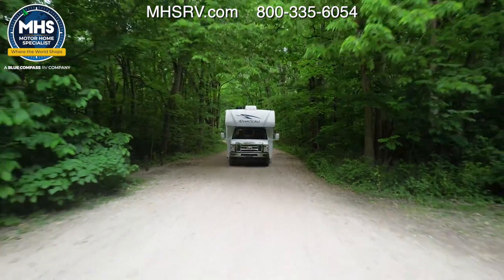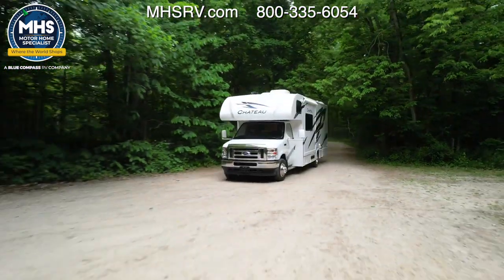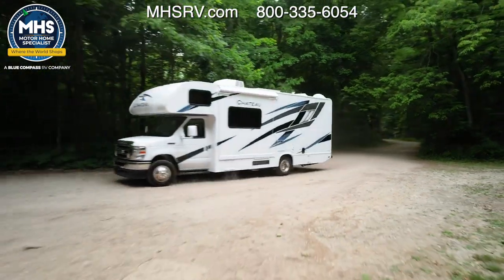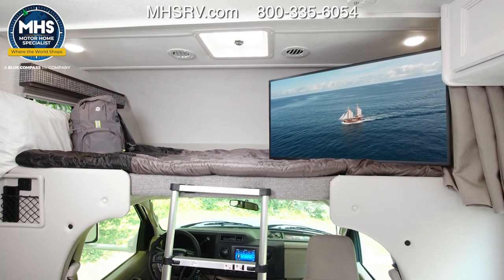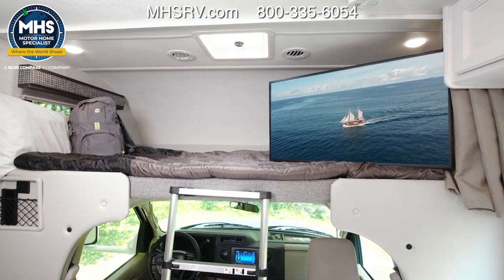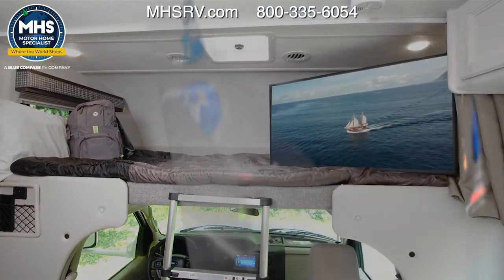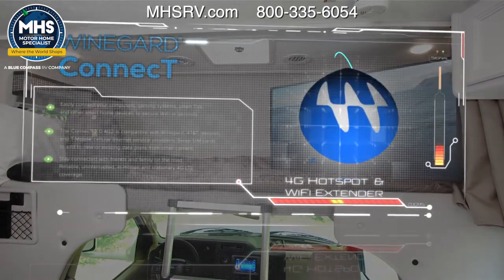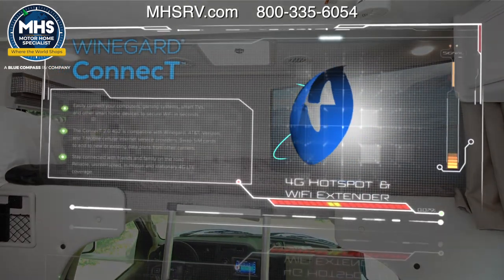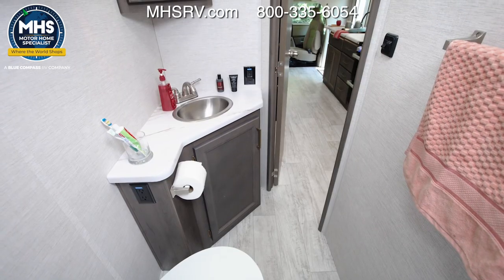You can bring along more than paddle boards — the occupant and cargo carrying capacity of the 26X in this video is 3,427 pounds. Some nights you may want to hang out and relax with the smart TV over the bunk, because the Chateau comes standard with the Winegard Connect 2.0 4G hotspot and Wi-Fi extender. After you create your own 4G hotspot or tap into nearby Wi-Fi signals, you can stream all your favorite movies and shows.